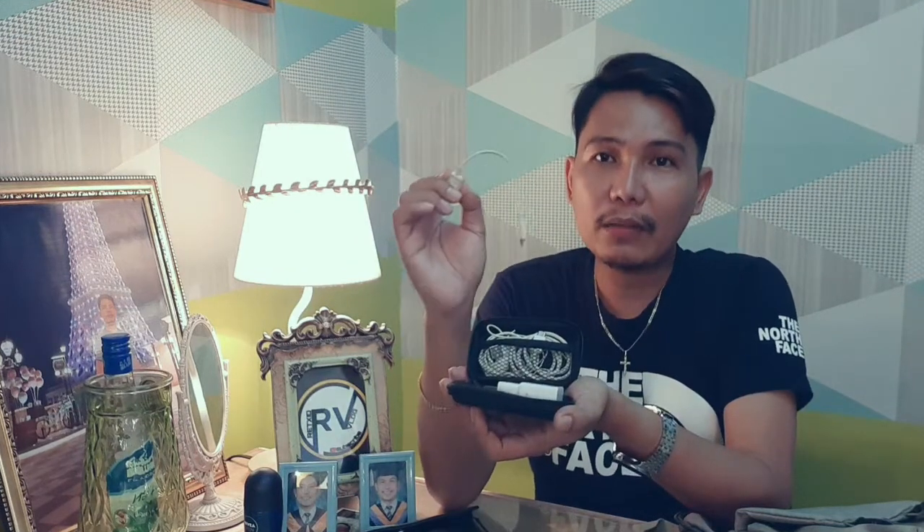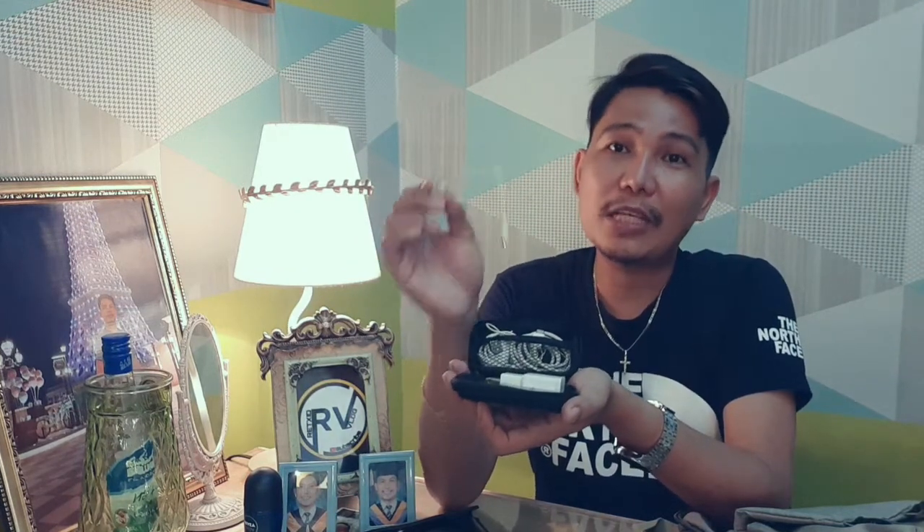Di ko makakalimutan pag nagtatravel — my favorite guys is itong pinakamaliit na compartment, or yung box na to. Naglalagay ako dito ng charger ko, headphone, at saka charger ng powerbank ko. Napakaimportante sa akin. Hindi tayo nagtatravel nang walang powerbank — ang saka napakaimportante kasi siyempre need mo mag-monitor ng business mo, family mo, or friends mo.